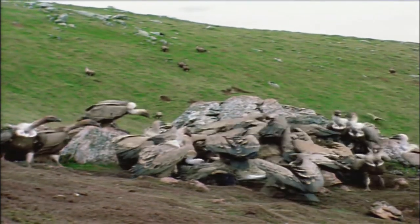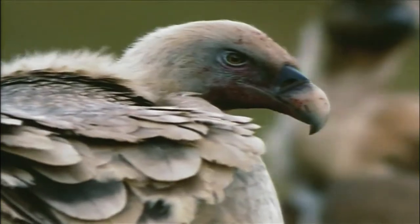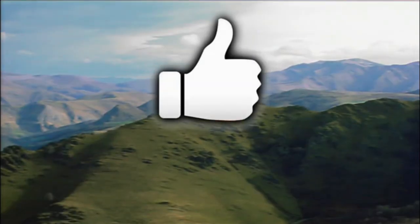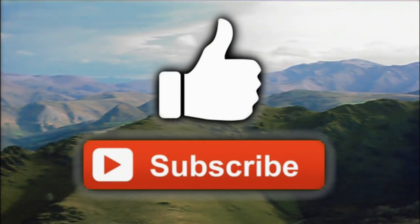Next time you're watching a western, think of the vultures. After all, it's thanks to them that the cowboy rides through a clean countryside, even if he does have an arrow in his back.